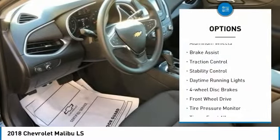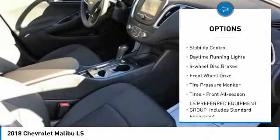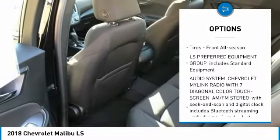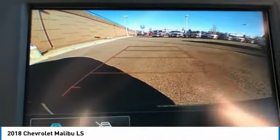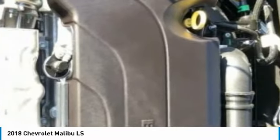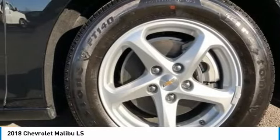Turbocharged, aluminum wheels, brake assist, traction control, stability control, daytime running lights, four-wheel disc brakes, FWD, tire pressure monitor, and tires front all season. Your new ride is just a phone call away.